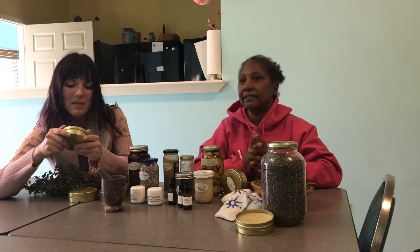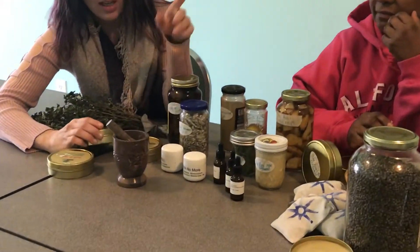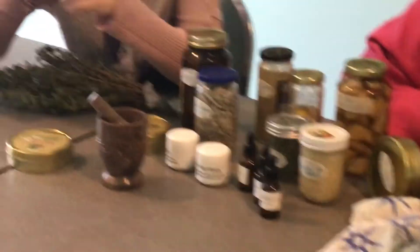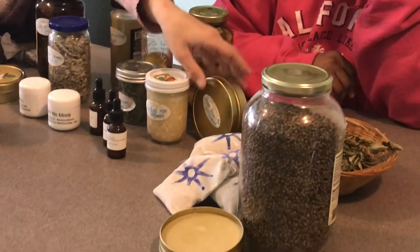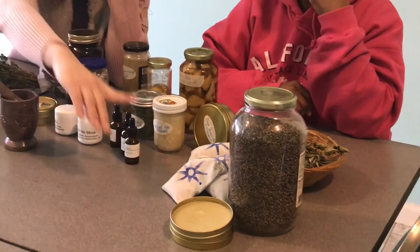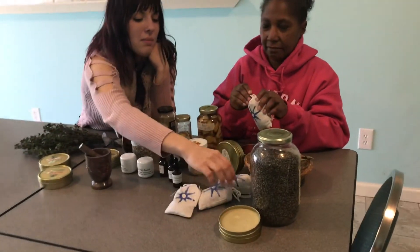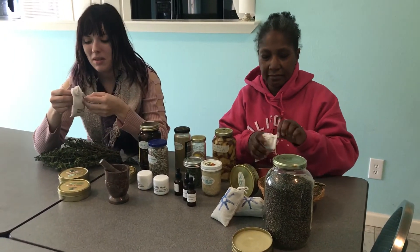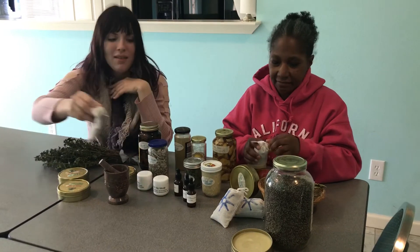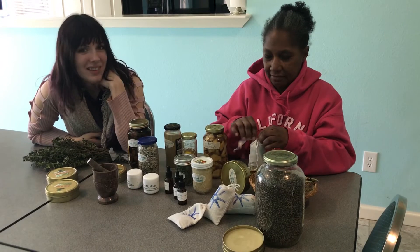Here's some of our body butter we made. This one right here we used chaste berries inside. And there's another ointment with the poke root in the same kind of container. And then we also have the teas over here — one made with goldenrod and mint, which is really good if you're sick. It boosts your immune system. And then we also have a chaste berry and chamomile tea bag as well.